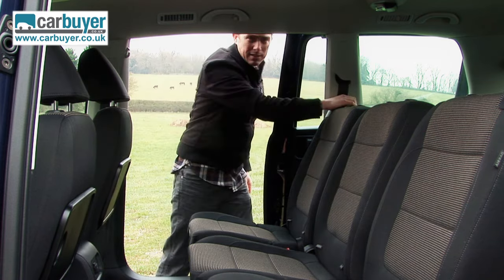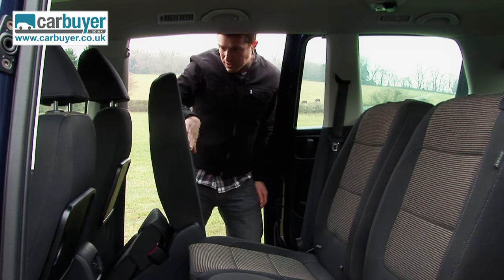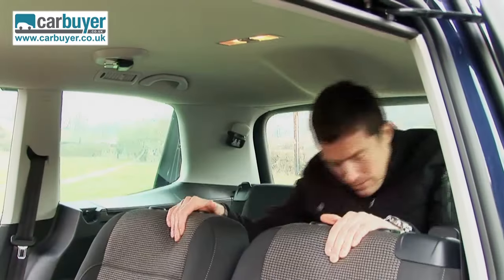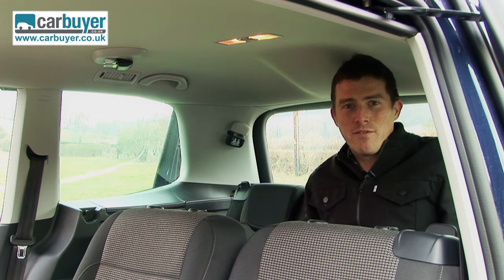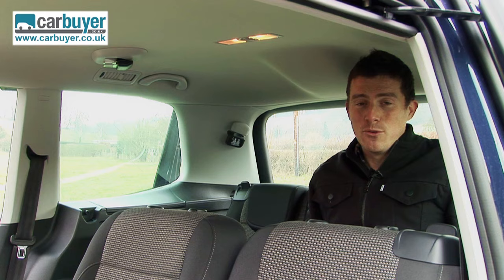Anyway, the seats. Look at this — it's so easy to get into the back because of the way this seat folds and slides. Here in the rearmost row there's just about enough room for me, which means kids will be absolutely fine. You can keep them safe too, because you've got full-length curtain airbags which extend all the way back here.